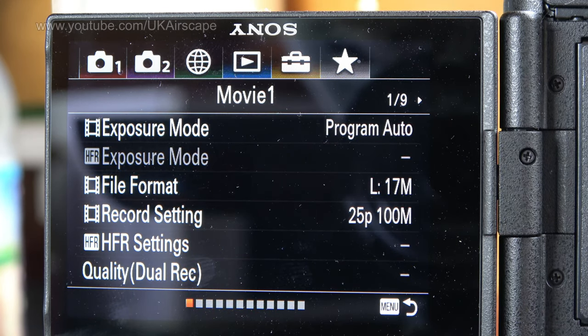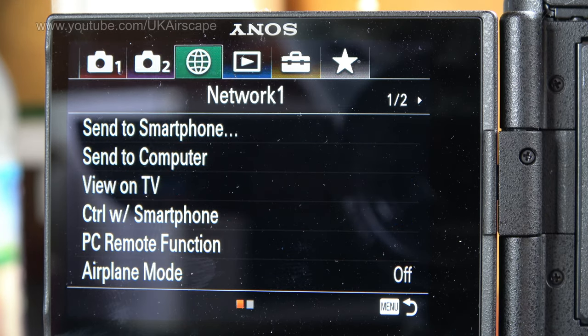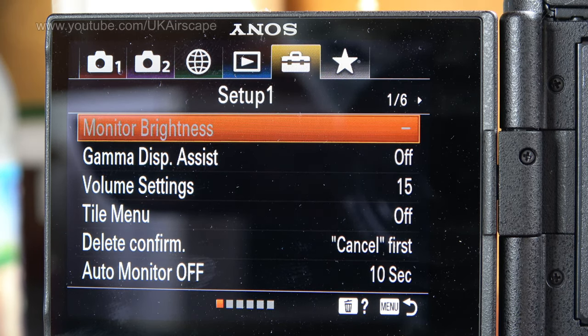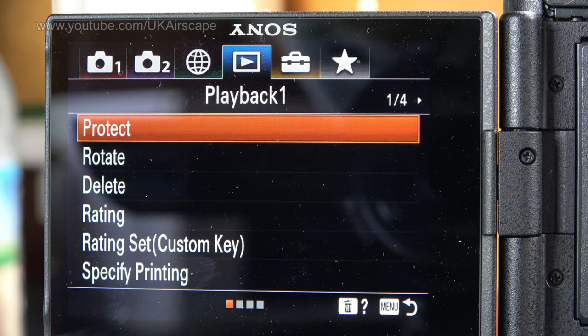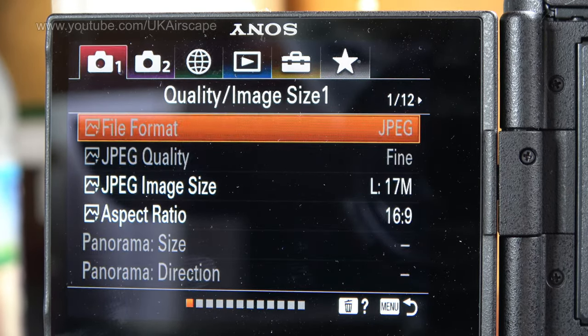I've heard a lot of people moan about Sony menus. There are a lot of them — about six different pages with up to nine further sub-pages each. But maybe I'm just a nerd, but I quite like going through menus when I get a new camera. Half the stuff you never need to touch, some things you set up once and never touch again. Just set aside an hour to go through it and work out what you need — don't be put off by the menu.